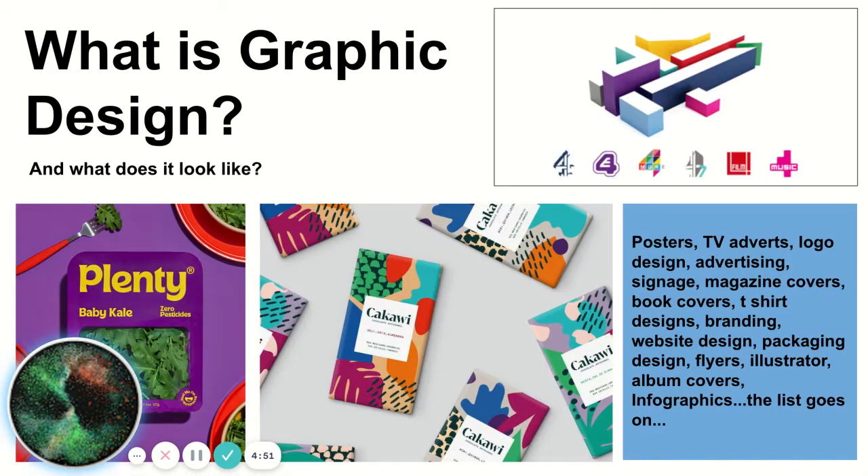I often get asked: what is Graphic Design? It's quite simply put, Graphic Design is all around us, from packaging covering your food to adverts on TV. The logos and websites you see on a daily basis were most likely designed by a Graphic Designer.